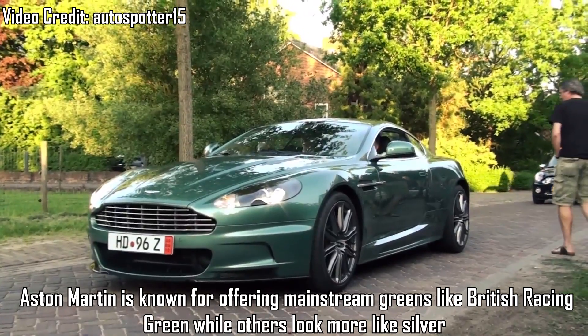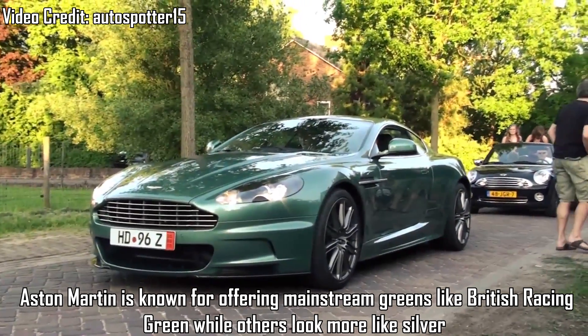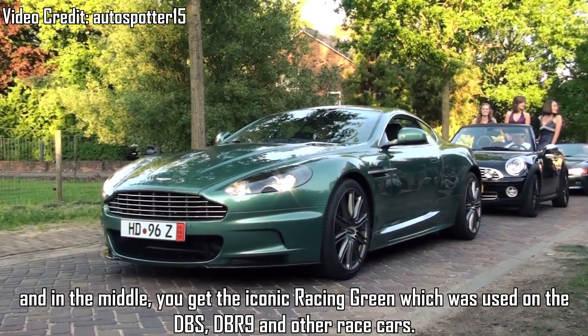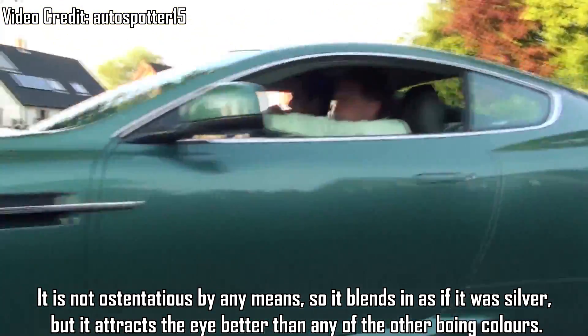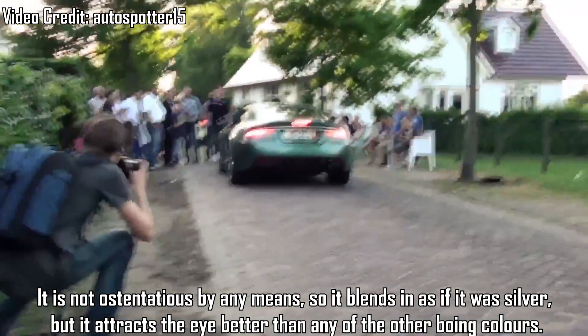Aston Martin Racing Green — Aston Martin is known for offering mainstream greens like British Racing Green, while others look more like silver. And in the middle, you get the iconic Racing Green, which was used on the DBS, DBR9 and other race cars. It is not ostentatious by any means, so it blends in as if it were silver, but it attracts the eye better than any of the other boring colours.